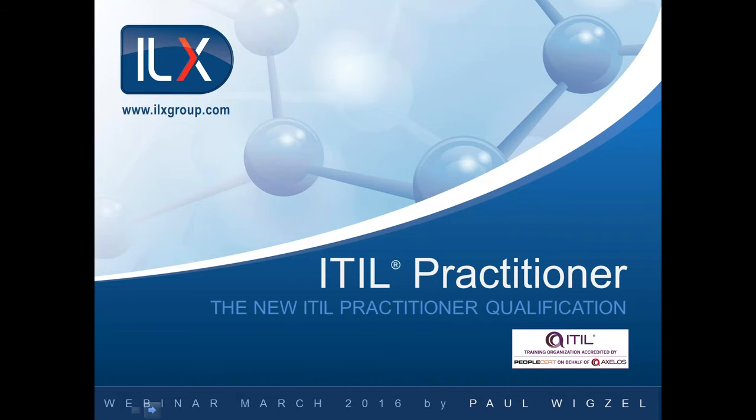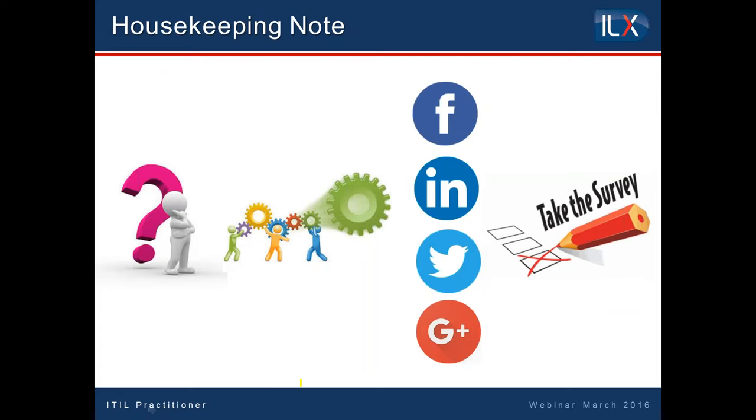Good afternoon everyone. My name is Maria Wolpe and I'm part of the marketing team here at ILX Group. Welcome to our introduction to ITIL Practitioner webinar. Just a few housekeeping notes before we start. Feel free to ask questions during the webinar and our trainer will answer at the end of the session. You will receive the recording of the webinar today but please stay until the end as we have a special offer for our webinar attendees.